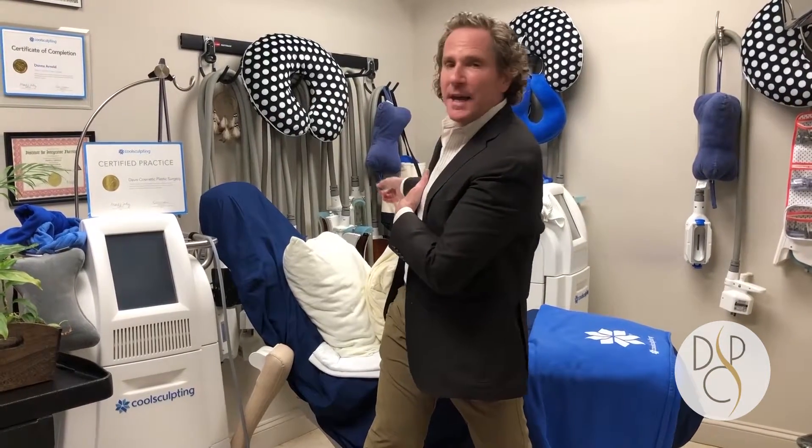Hi, Dr. Steven Davis from Davis Cosmetic Plastic Surgery. We're in the CoolSculpt room. CoolSculpting is the only FDA approved way of getting rid of unwanted fat by freezing it. All of these applicators that you see hanging up behind us can fit on all different areas of the body — abdomen, arms, even the neck.